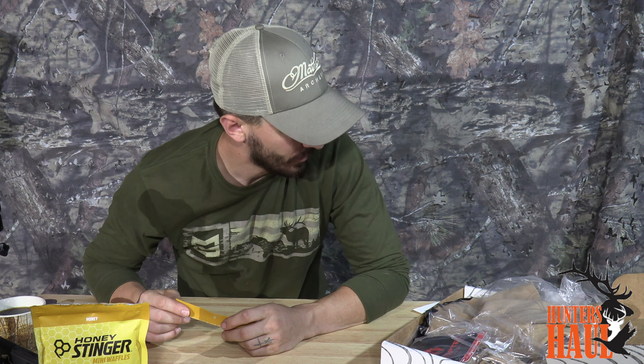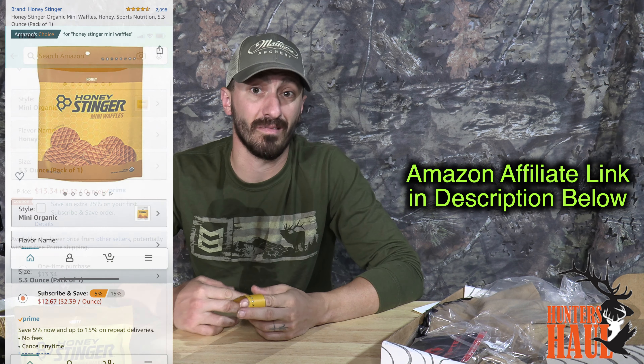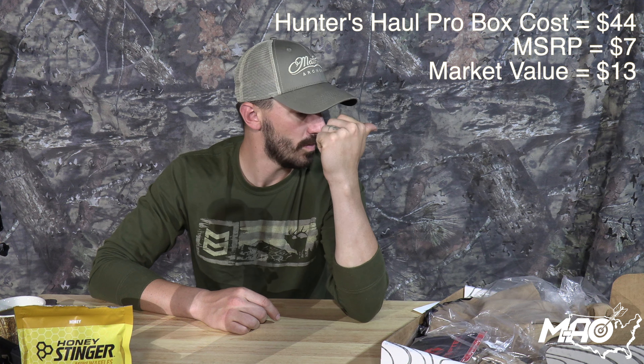They do taste all right - I'm just not a huge fan of sweet things. They've got the Honey Stinger waffles listed at a $7 value. I found this bag on Amazon for $13, which seems high. Seven seems acceptable, $15 seems pretty high, but they'll get credit for it. So on our $44 box, we're at MSRP of $7 and market value of $13.